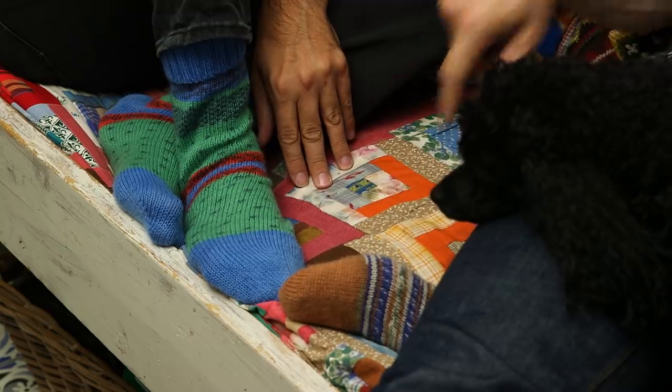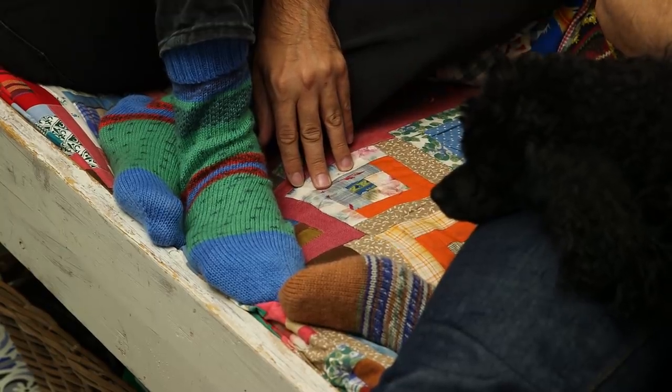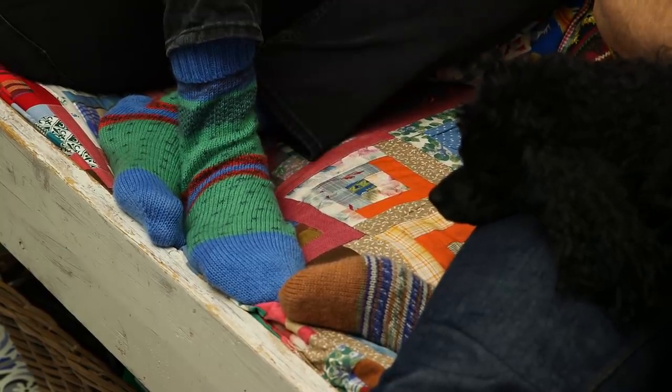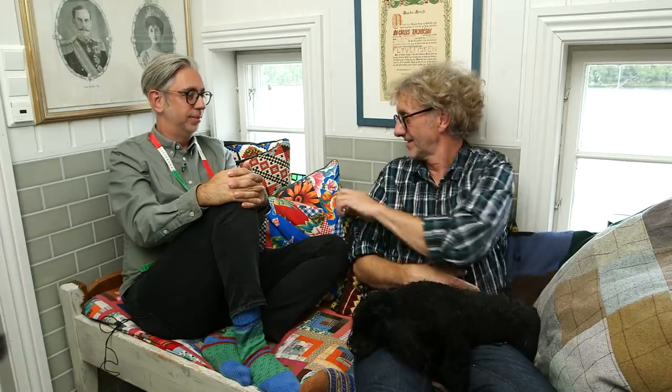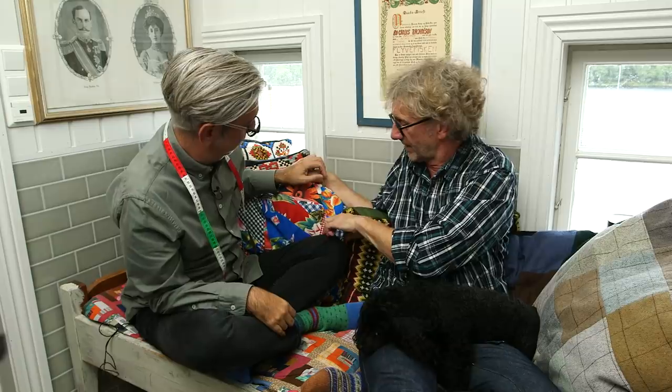We have a bunch of cushions on this day bed that we're leaning against, and it's very comfortable. Today we're going to show you some of the cushions we've made in many different techniques — not only patchwork, we've got some embroidered ones, a few knitted ones, and we're going to tell you a little bit about how we clean our office when we do the cushions.